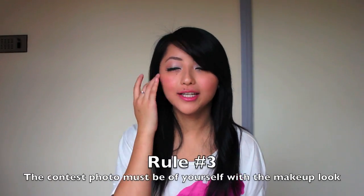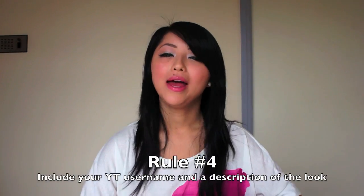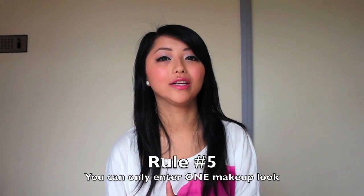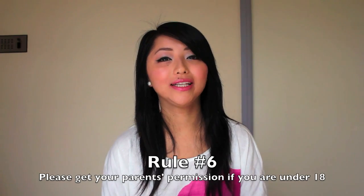Thirdly, the photo you enter must be of yourself with your makeup look — make sure it's clear so I can see all the makeup, and make sure it's your whole face, not just the eyes. Remember to include your YouTube username and a brief description or name for the look in the caption. You can only enter once, so just submit one look. You may submit more than one photo to show different angles of the same look. Make sure it's your absolute favorite look. Lastly, if you are under 18, please get your parents' permission before entering.